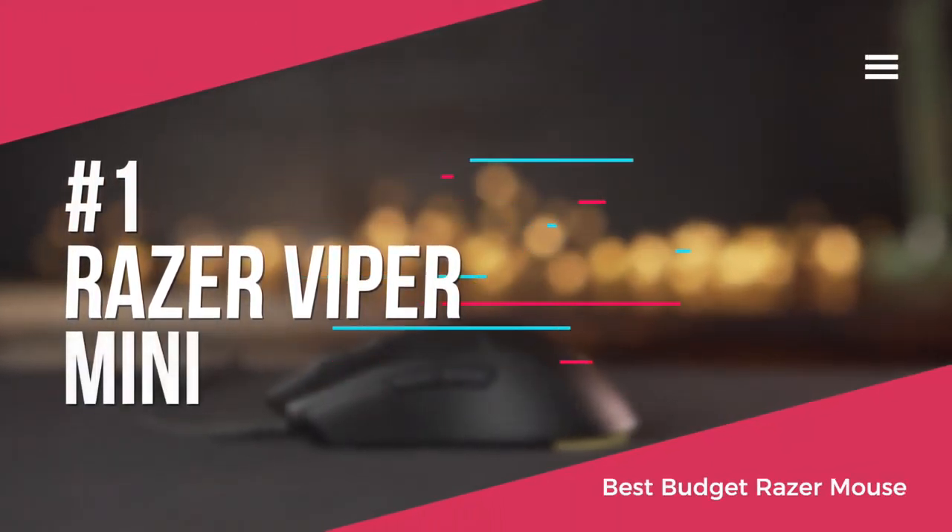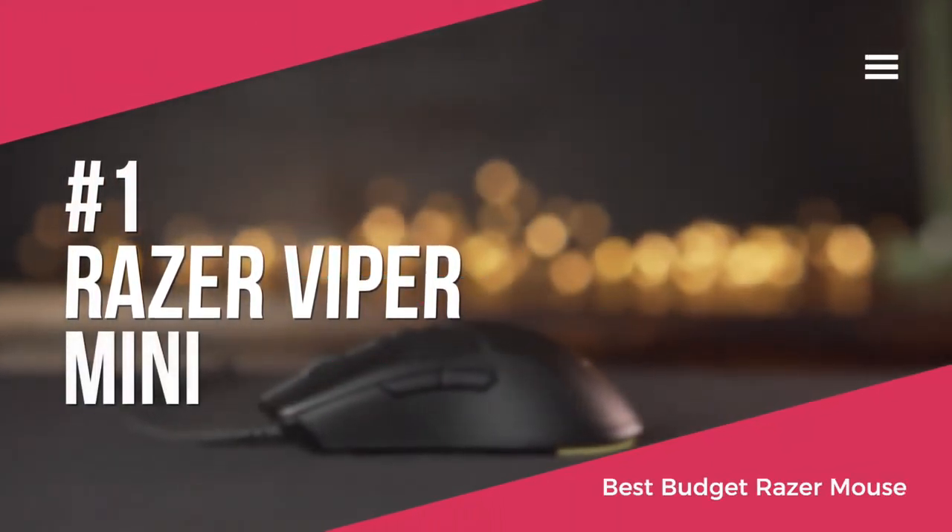Lastly, we'll be looking at the Razer Viper Mini, which is our top choice for a budget Razer mouse, currently available for around $40.